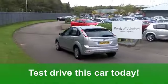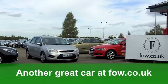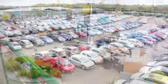Now those running costs — you'll get a combined 54 miles per gallon, which is pretty impressive. And 12-month road tax will set you back just over £100. It really is a very nice car waiting for you at Fords of Winsford.